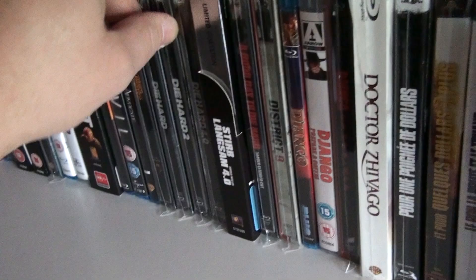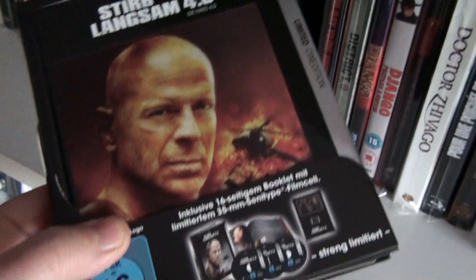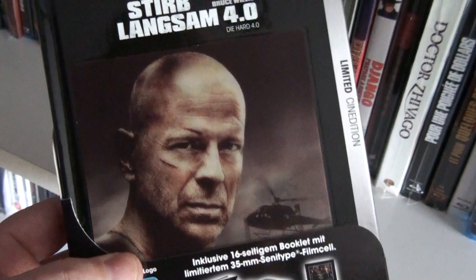Die Hard. Die Hard 2. Die Hard 4.0, and this is another edition of Die Hard 4.0 but it is the German Limited Sin Edition with a very beautiful particular cover.